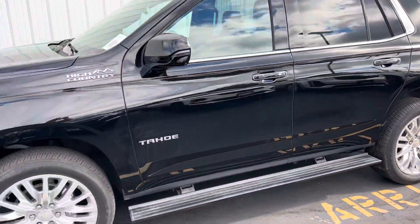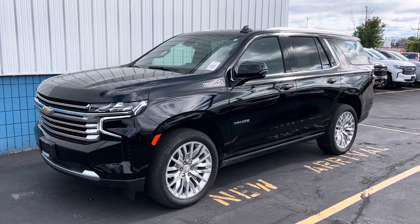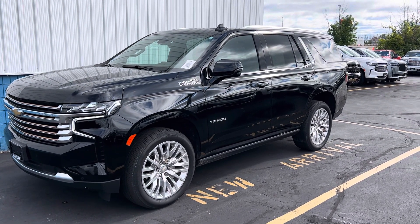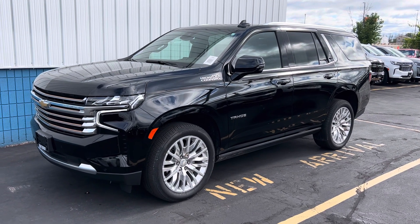That's a brief video of the Tahoe, AJ. Let me know if you have any other questions. My name is Brennan, my number is 920-893-6371. Give me a call. Thank you.